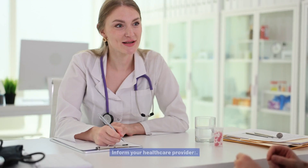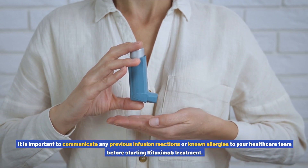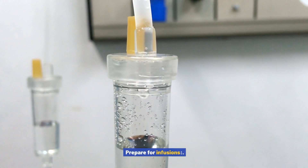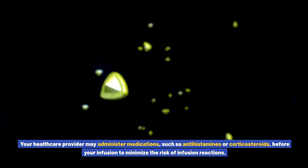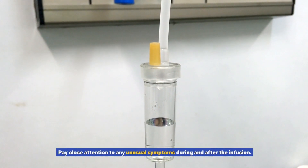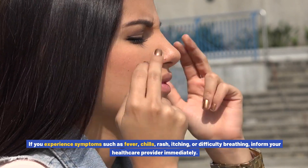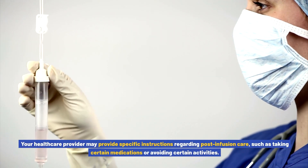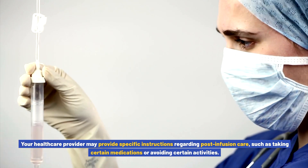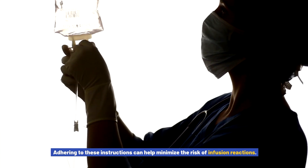For infusion reaction management: inform your healthcare provider about any previous infusion reactions or known allergies before starting rituximab treatment. Your healthcare provider may administer medications such as antihistamines or corticosteroids before your infusion to minimize the risk of reactions. Monitor closely for any unusual symptoms during and after the infusion — if you experience fever, chills, rash, itching, or difficulty breathing, inform your healthcare provider immediately. Follow all post-infusion instructions, such as taking certain medications or avoiding certain activities, to help minimize the risk of reactions.